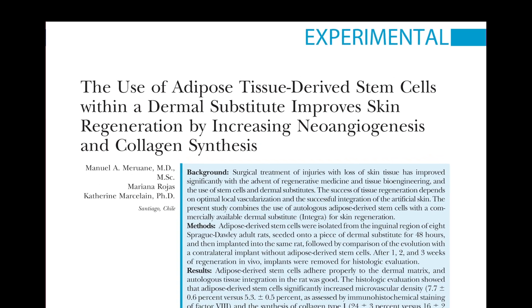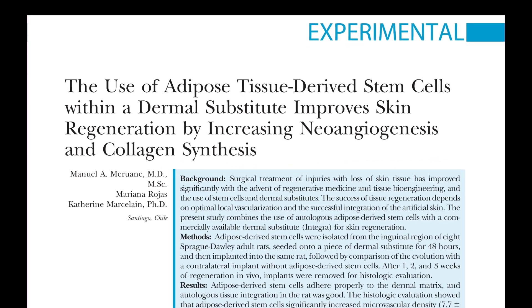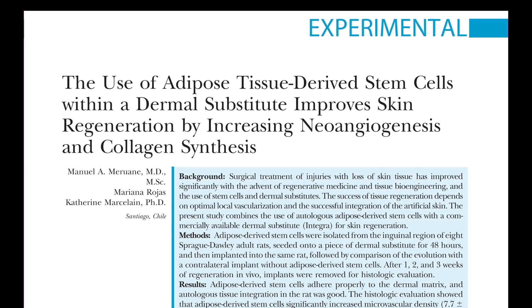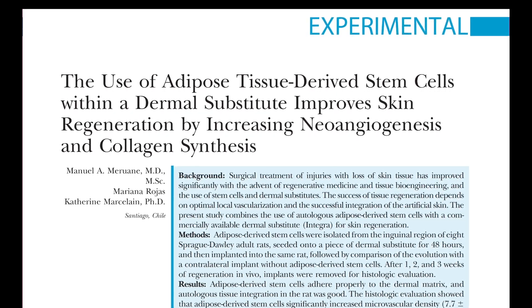I'm Michael Longacre at Stanford University, discussing an experimental article from a first-rate group in Chile. What's important to me about this article is that it addresses a huge unmet need in clinical plastic surgery.